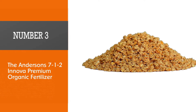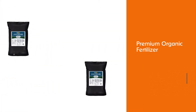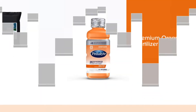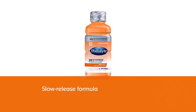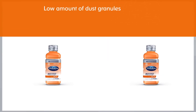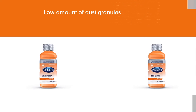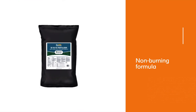Number 3. The Anderson 7-1-2 Innova Premium Organic Fertilizer. Innova Premium Organic Fertilizer packs a 7-1-2 NPK ratio and amino acids in a slow-release formula for regular lawn maintenance. It contains no biosolids, manure, composted waste products, or animal parts. The low amount of dust granules make for easy application without coughing and sneezing. The non-burning formula prevents damage from over-application, and it's safe to use adjacent to sensitive waterways. This is an excellent all-around lawn food for all types of grass. The 40-pound bag feeds up to 5,600 square feet.